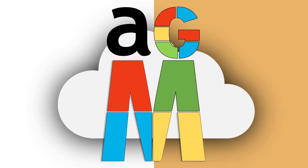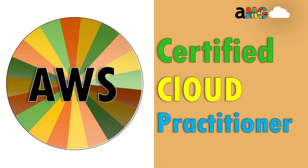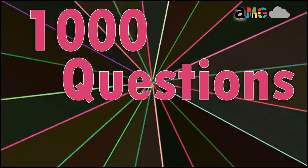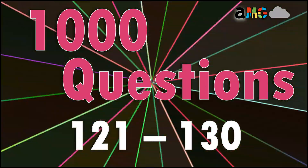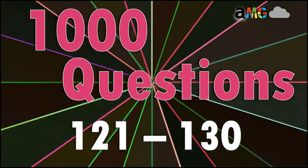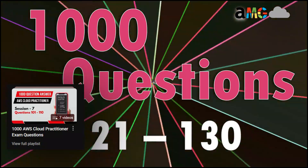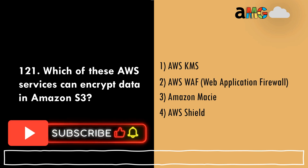Hello everyone, welcome back to AMG Cloud. In this video we are going to talk about the AWS Certified Cloud Practitioner exam. In this series we have a thousand questions, and today we are going to practice questions 121 to 130. If you haven't visited our previous questions, do visit — we'll link the playlist. Now let us begin. Question 121: Which of these AWS services can encrypt data in Amazon S3?